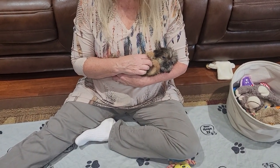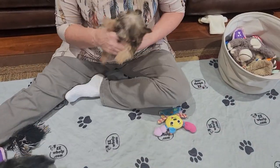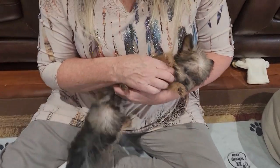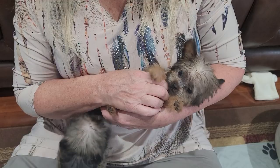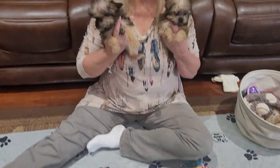Honestly, if you want a Yorkie and I don't have any Yorkies available, these two would be great options. The Shih Tzu in them — same breed — makes them a little more lovable, a little more snuggly.